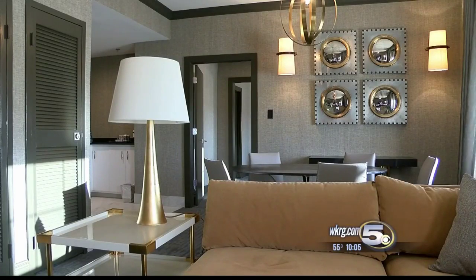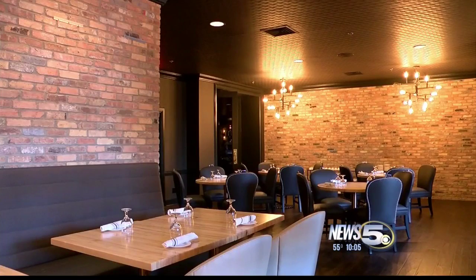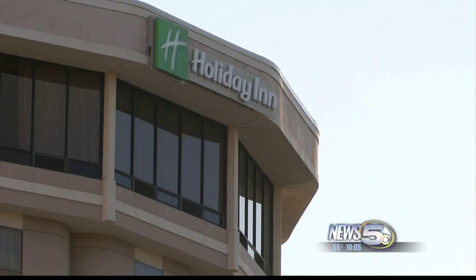A multi-million dollar facelift that took just over a year to complete. It includes two restaurants and 156 rooms, which are part of a growing pool of options for people looking to stay a night downtown.